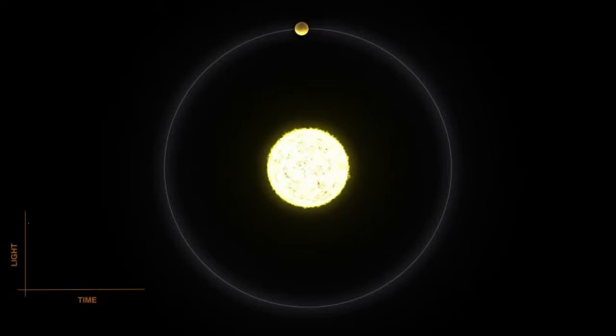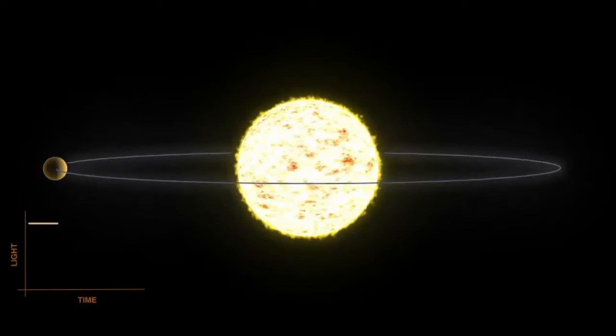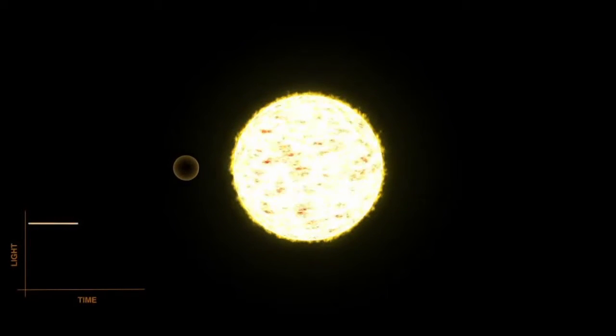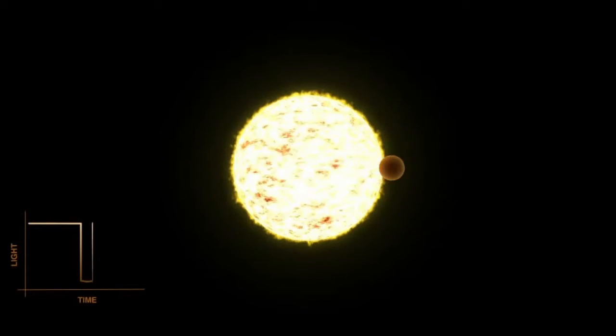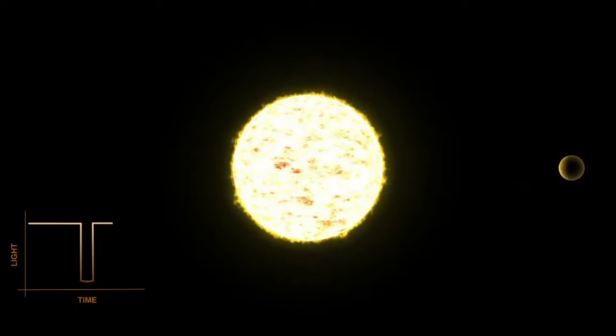The most promising candidate was the transit method. Transit photometry is remarkably simple. You watch enough stars for a long enough period of time, and, assuming it is facing you side-on, a star will eventually dim very slightly as a planet crosses its disk.